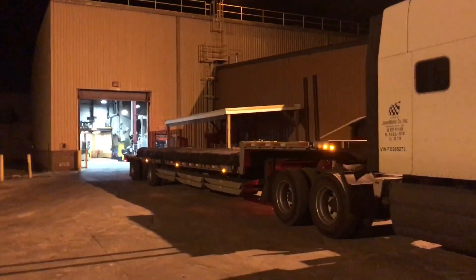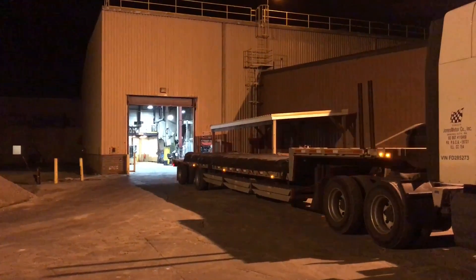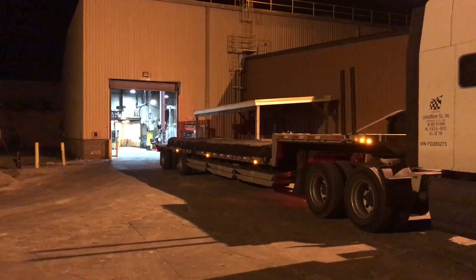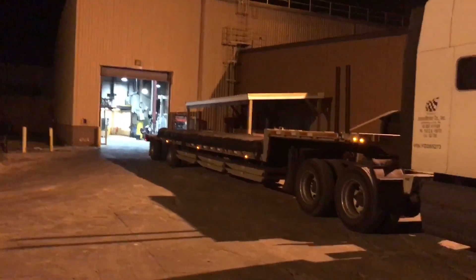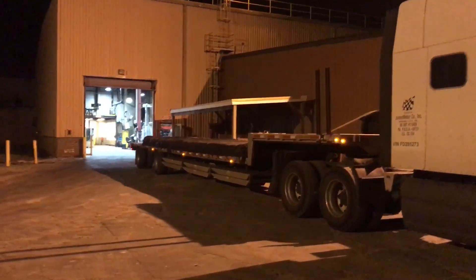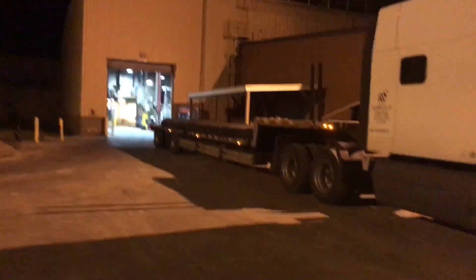These steel bars that I'm hauling — they needed them way before I even picked the load up. It was a rush, rush, rush load and they've been checking on me since before I picked it up. They wanted me to check in today. I told them I'd be here tonight, and my delivery wasn't until Monday. I said I'll be here tonight if y'all want it. They said yep, and had somebody come in on third shift specifically to unload me, so I'm just kind of waiting.